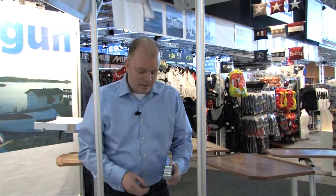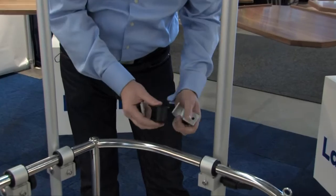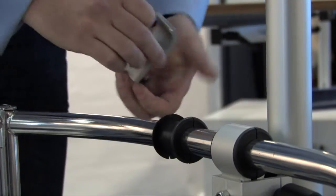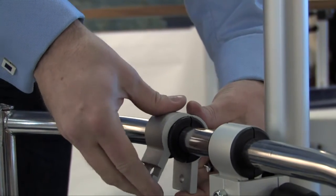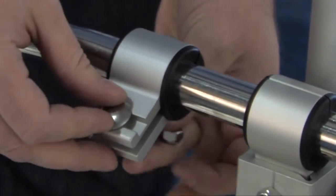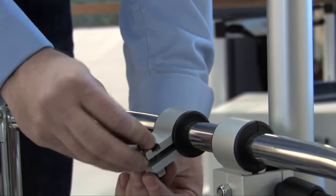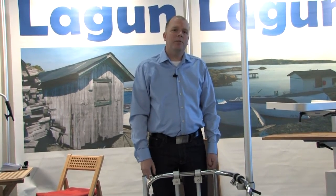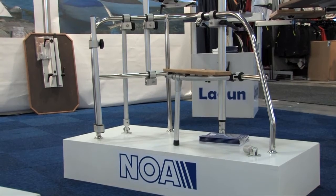The NOAA fitting is easy to mount on a push bit or a pull bit. Once the NOAA fitting is mounted on the push bit or pull bit, a wide range of accessories can be added.